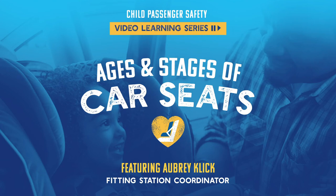Hi everyone and thank you for joining us today for our session on Ages and Stages of Car Seats. My name is Aubrey Click. I'm from the Delaware Office of Highway Safety. I'm the Fitting Station Coordinator for Kent and Sussex Counties.